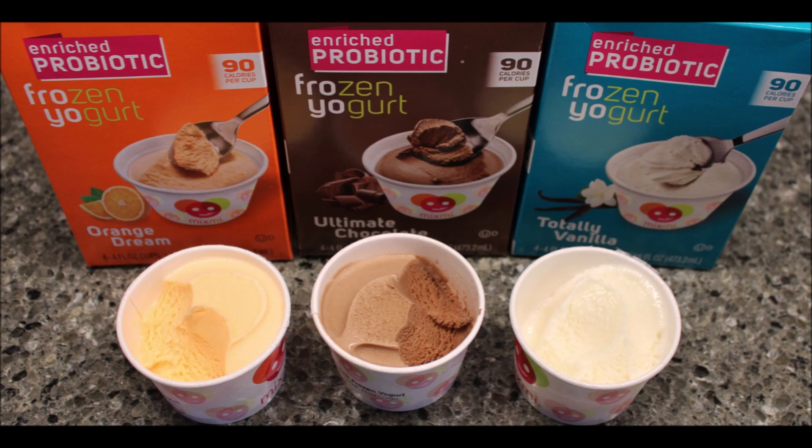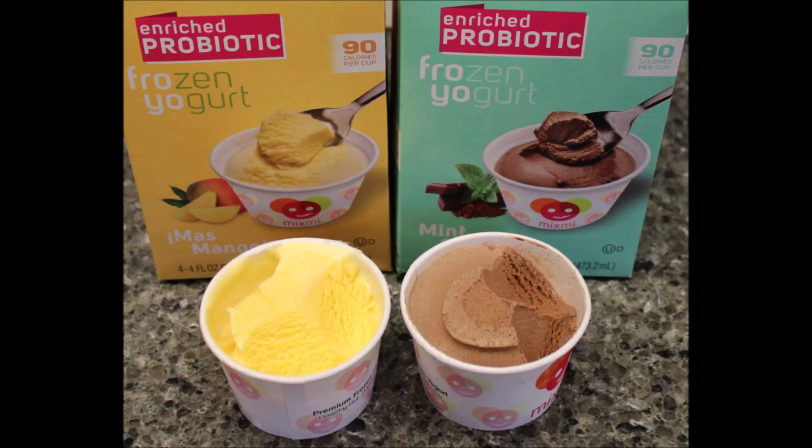But these were fun to try. Like I said, new at our Kroger. If you know of any other flavors, you can leave it in the comments below. Thanks for watching.